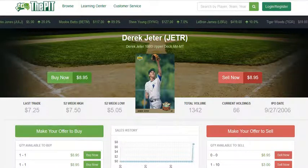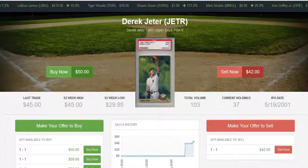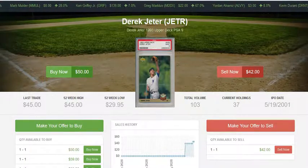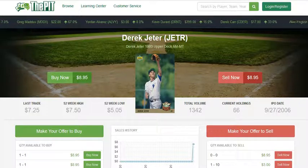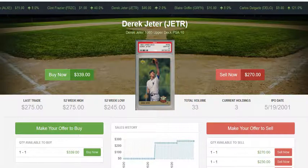For example, if you were to buy a raw Derek Jeter card at nine dollars, you'd be looking to spend ninety dollars on ten copies. A PSA 9 right now you can get for about fifty dollars, so you can get two of these for a hundred dollars — or if you had a hundred dollars you could buy about eleven raw copies. If you were to go for a PSA 10, however, you'd be looking at over three hundred dollars for a single copy, but you'd have the guaranteed PSA 10.